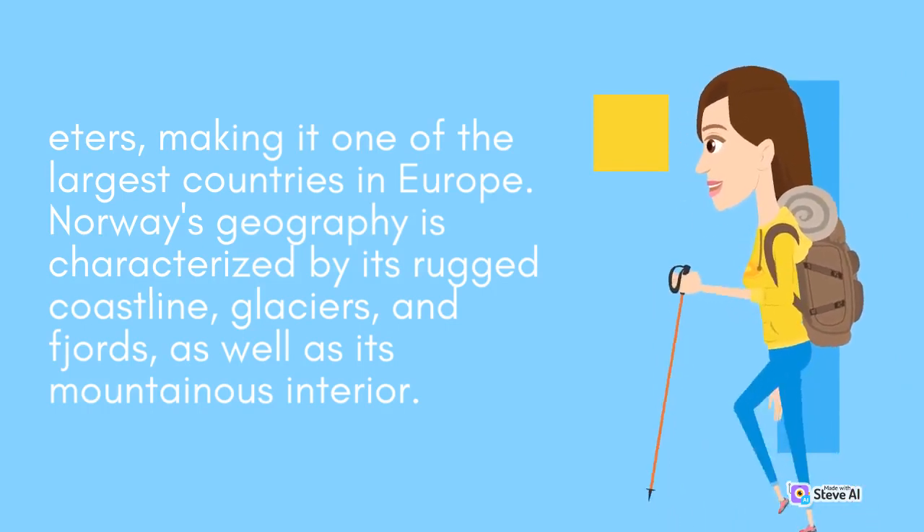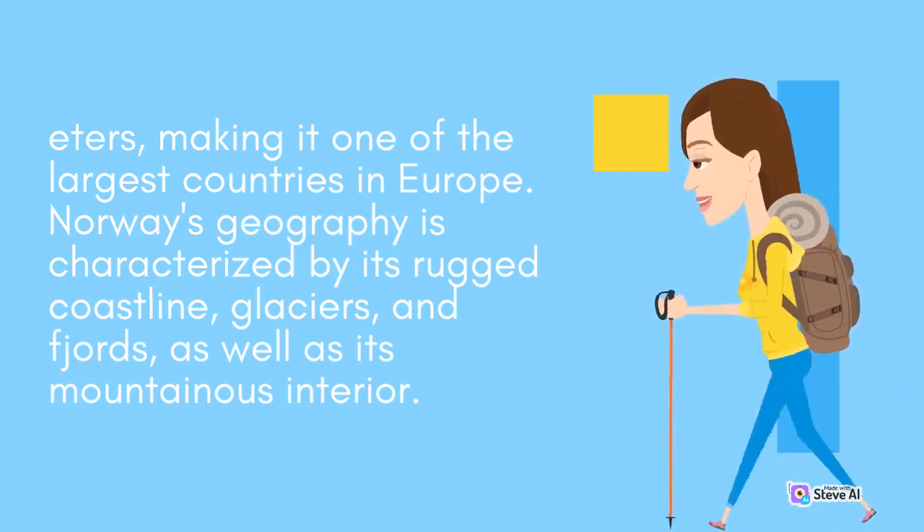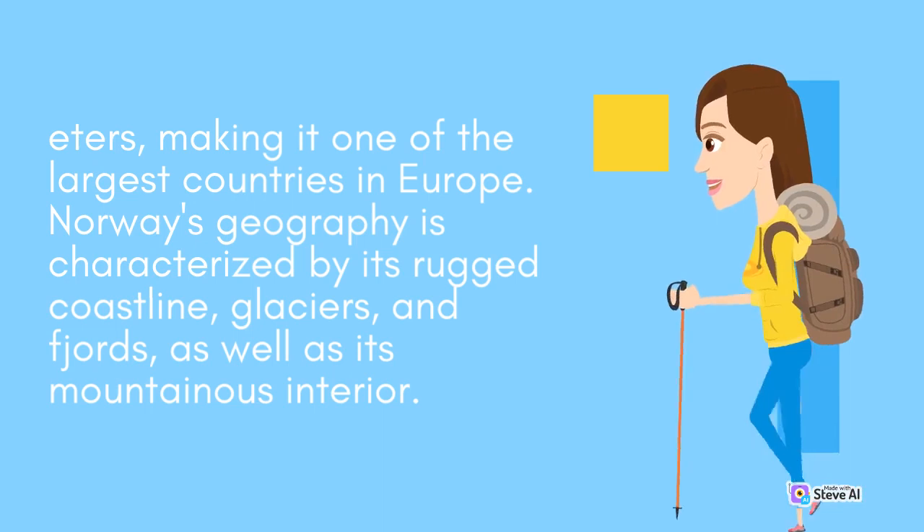Norway's geography is characterized by its rugged coastline, glaciers, and fjords, as well as its mountainous interior.